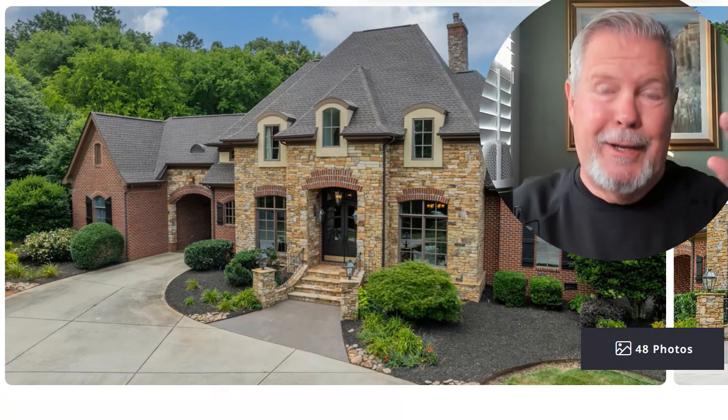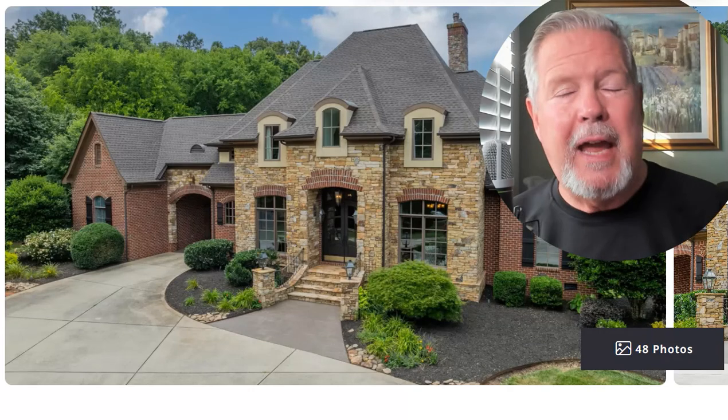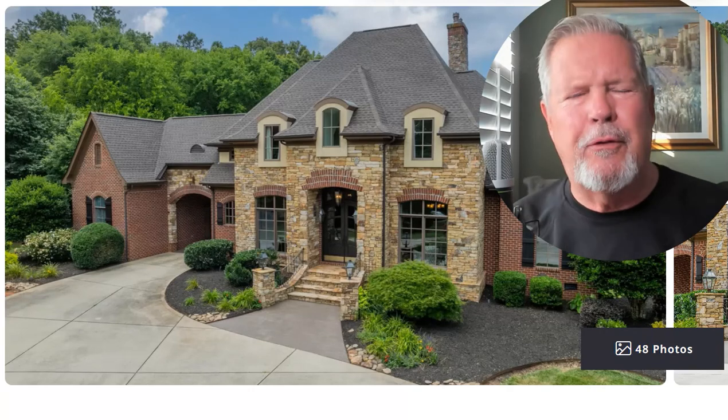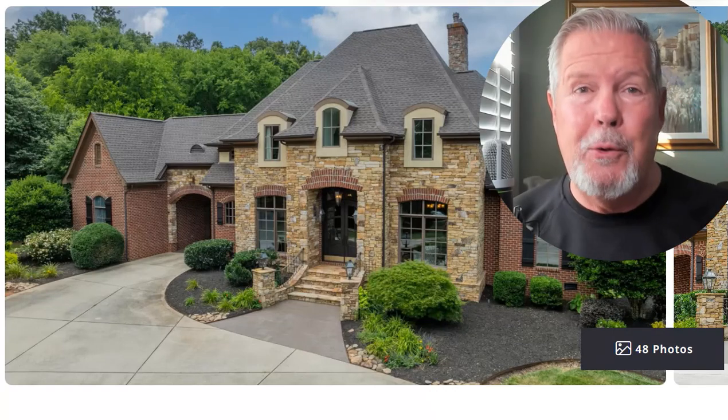Early Saturday morning, and I woke up with this house on my mind. The other night my wife came by and said she was just driving back from the Target area in Wesley Chapel, and she found this really cool house.